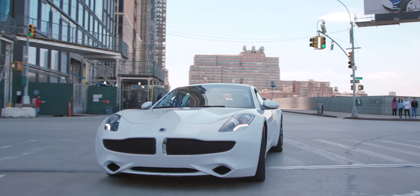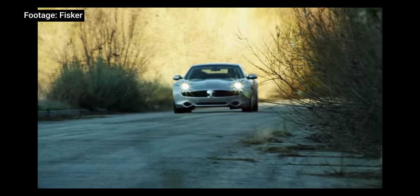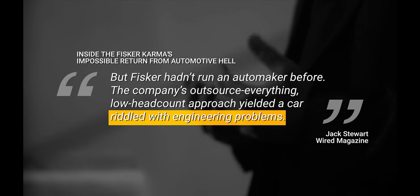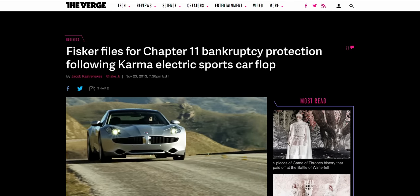If you feel like you've seen this car before, you wouldn't be wrong. Both Karma and the Rivero are heirs to Fisker Automotive's Karma — a car about as troubled as the period it was born into. The company was plagued by several engineering and production challenges, legal battles, supply issues, reliability shortcomings, and became a political football. The financial troubles that resulted forced Fisker to shut its doors in 2013.